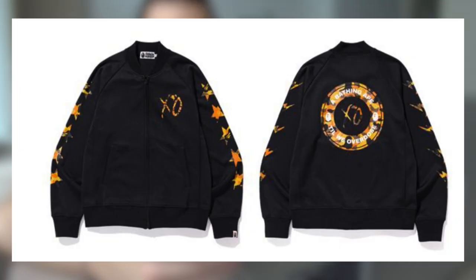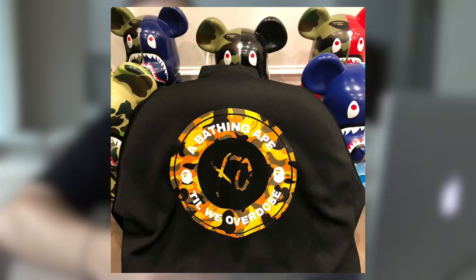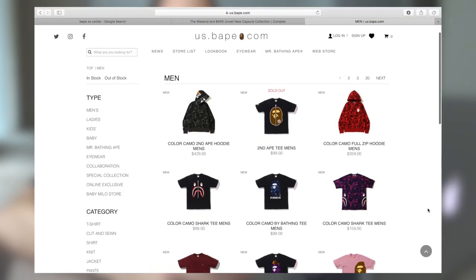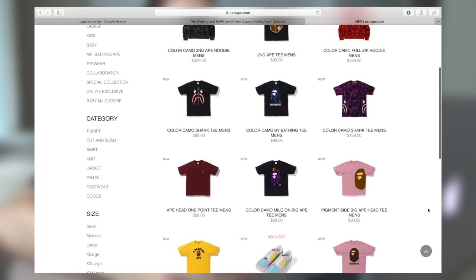Jumping into the XO collaboration first, we are going to see multiple pieces dropping. The first is this black bomber jacket with XO branding on the chest, the BAPE shooting star logo going down each sleeve, and a big collaboration logo with the XO in the BAPE circle — 'A Bathing Ape Till We Overdose.' It retails at $409, which seems steep, but BAPE products are generally pricier. I'm not sure if this stuff will have resale value — a lot of it sells out but tends to just retain its value.